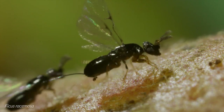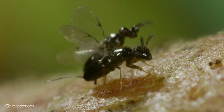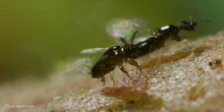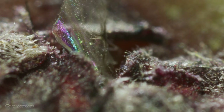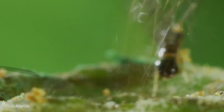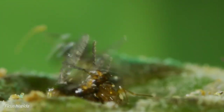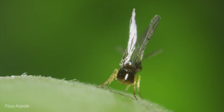The females of Ceratosolen fusciceps, with just a day left of life, will fly high above the canopy. Here, the wind will carry them part of the way to a receptive tree, like the pollinators of other sparsely populated monoecious fig trees. Those of Ceratosolen solmsi will likely find a receptive male fig tree closer to home, with figs in which to start their life cycle once more.